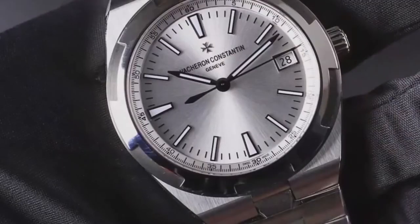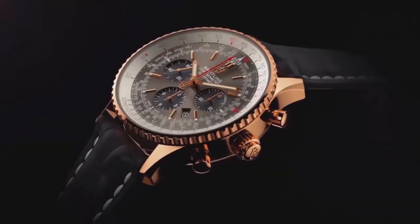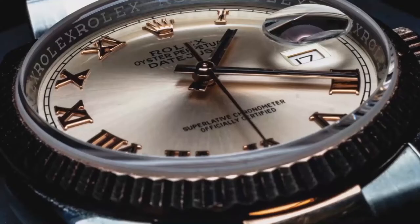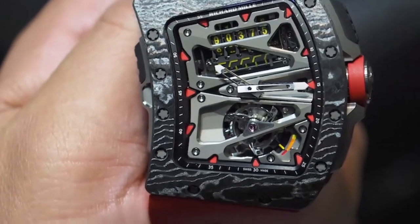Hello, luxury watch lovers. In this channel, I cover the background, fundamental design features, and things to consider before buying your watch. If you have a luxury watch you'd like me to cover, let me know in the comments below. In today's video, we're going to cover the Richard Mille RM70-01 watch.